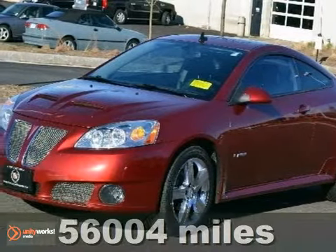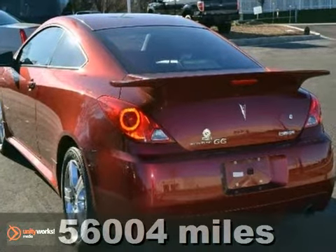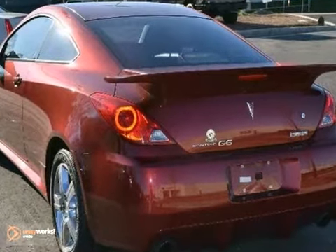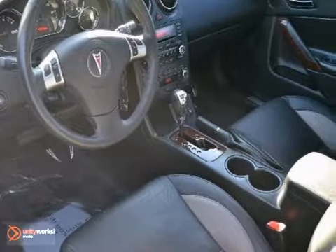Here's a 2008 Pontiac G6. It comes standard with cruise control, power exterior mirrors, a front center console with storage, remote power door locks, and a premium CD audio system.